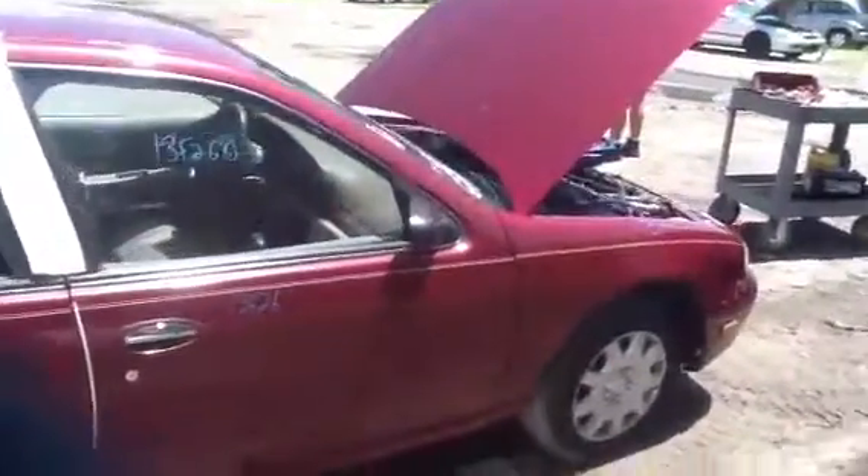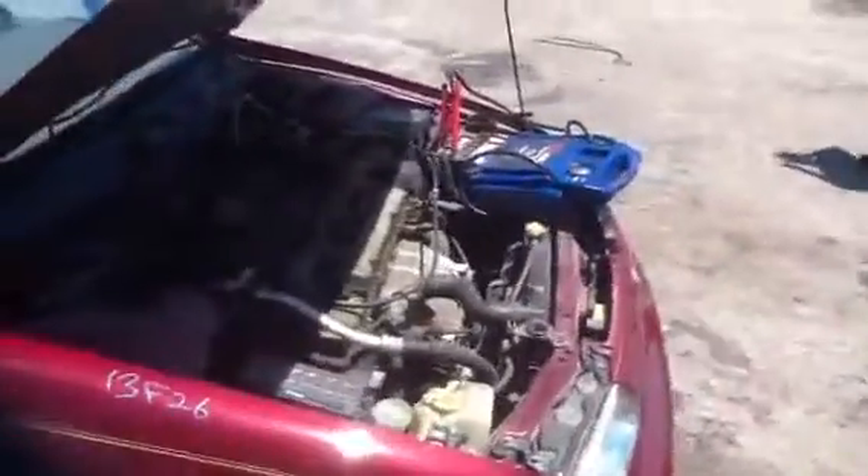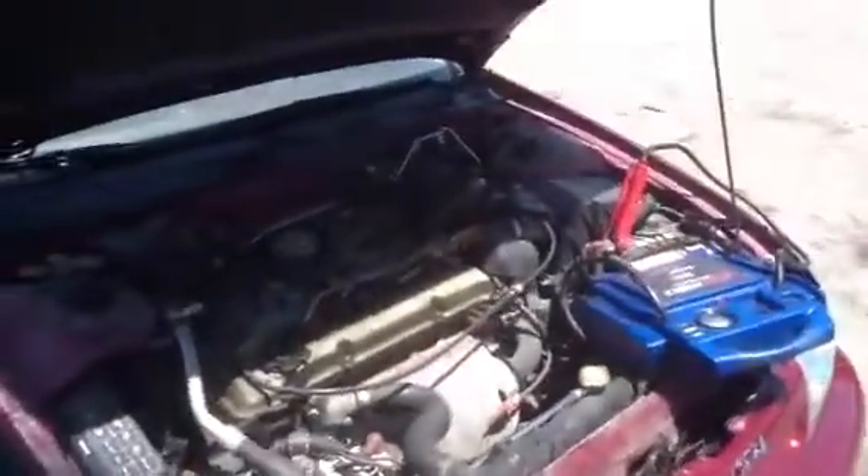Now we'll go over here and take a look at this 2.4 motor, stock number 13F26, 1993 Nissan Altima. Jeremy's going to go ahead and crank this thing up for us.